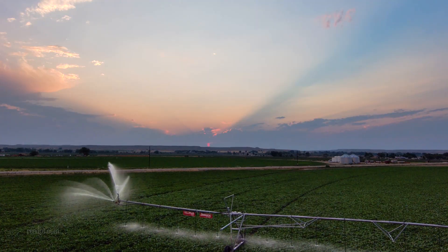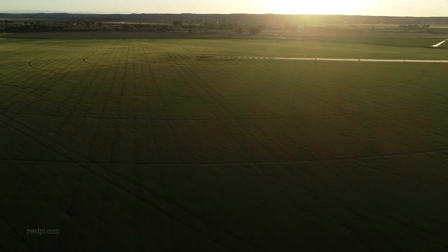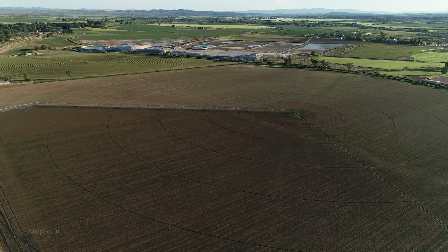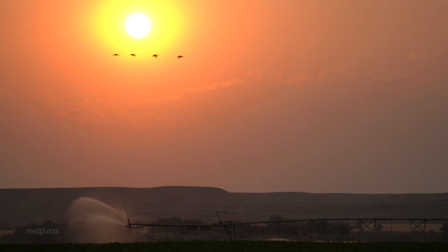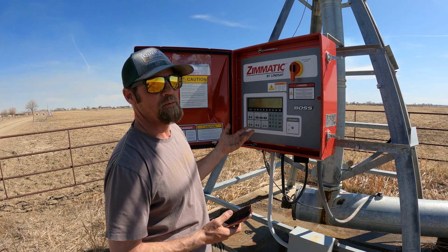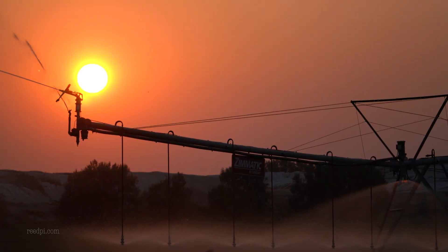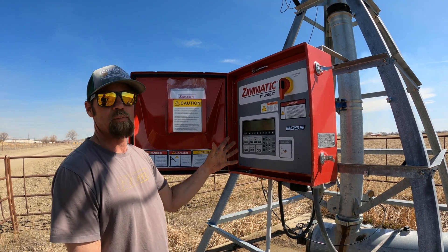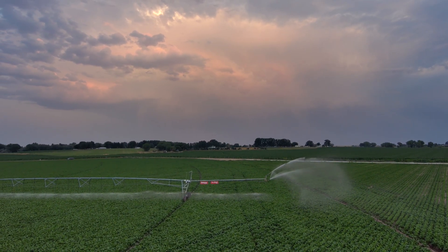Most of our pivots that we've put in lately have been Zimmatic pivots. This unit up here is what links the pivot to my phone — it sends information to the internet and I've got an app on my phone. It'll tell me if it shuts down from low pressure or low temperature, it'll tell me where it's at in the field, I can start and stop it with my phone, I can even change the end gun settings, and in certain areas of the field I can change the application rate, speed the pivot up, or slow it down.